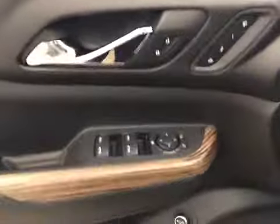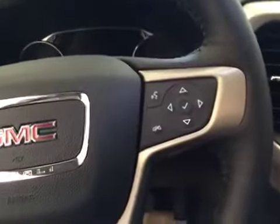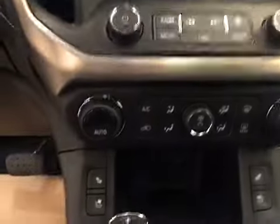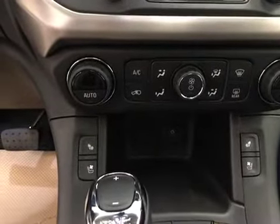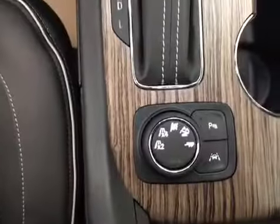Our interior features include power mirrors, windows, locks, memory seat, power driver seat, cruise control, forward collision alert, heated steering wheel, hands-free communication as well as steering wheel stereo control and an AM FM stereo that is satellite radio ready, dual climate control, heated seats, cooled seats, auxiliary jack, USB port and lane keep assist as well as OnStar with 4G LTE Wi-Fi and its color is jet black.